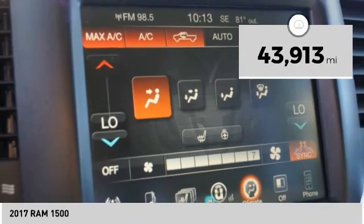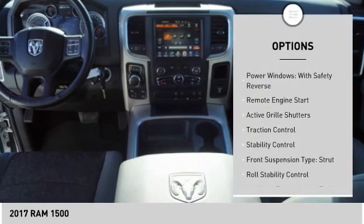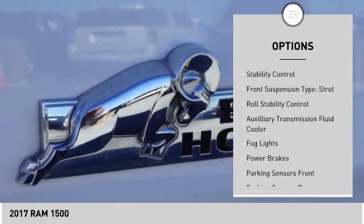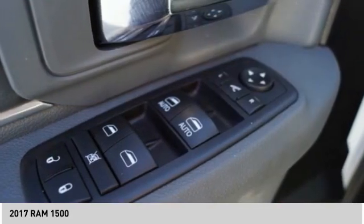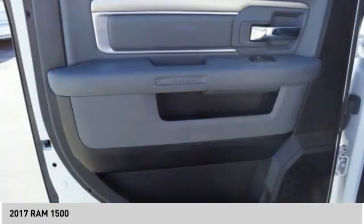This vehicle has less than 45,000 miles. Here are some of this vehicle's great options: power windows with safety reverse, remote engine start, active grille shutters, traction control, stability control, front suspension type strut, roll stability control, auxiliary transmission fluid cooler, fog lights, power brakes.